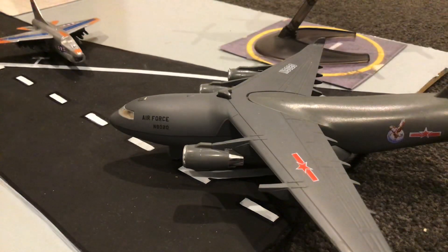Let's get right into the airport update. Here we have a C-17, and this is taking off for Christchurch, New Zealand.